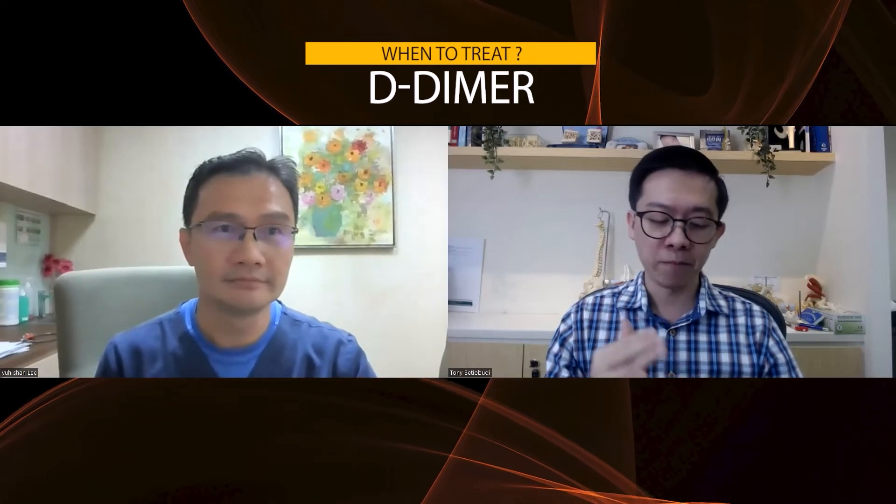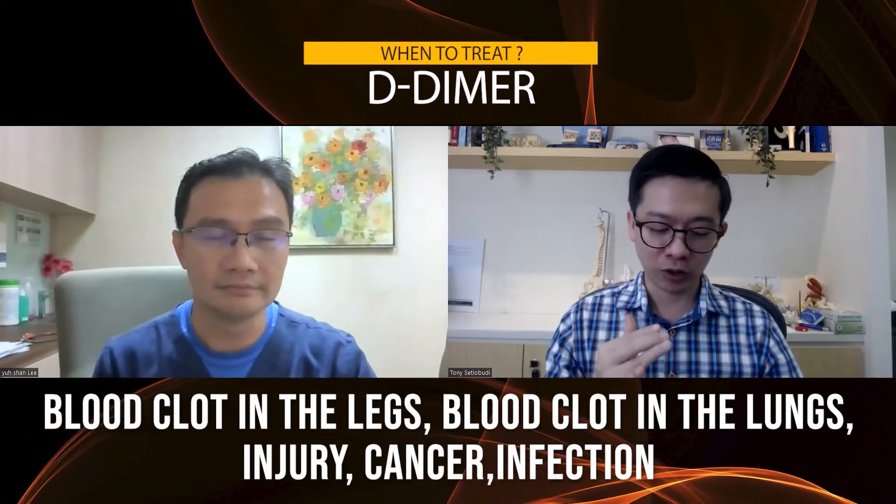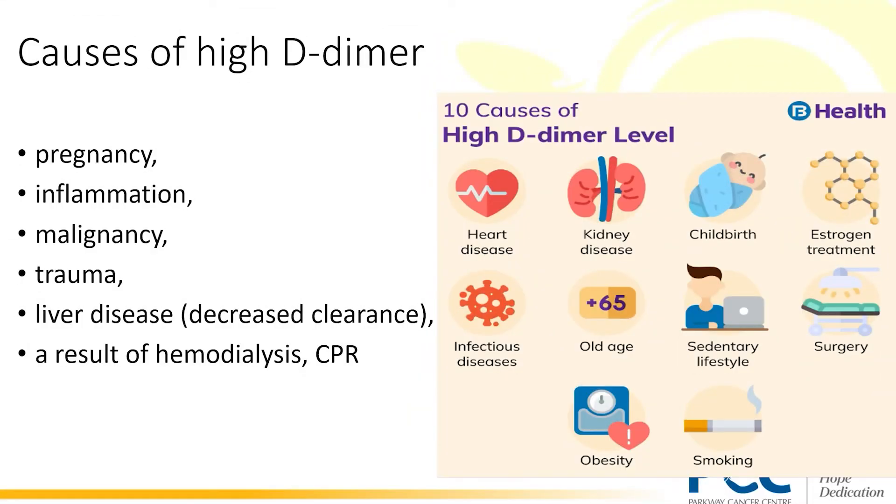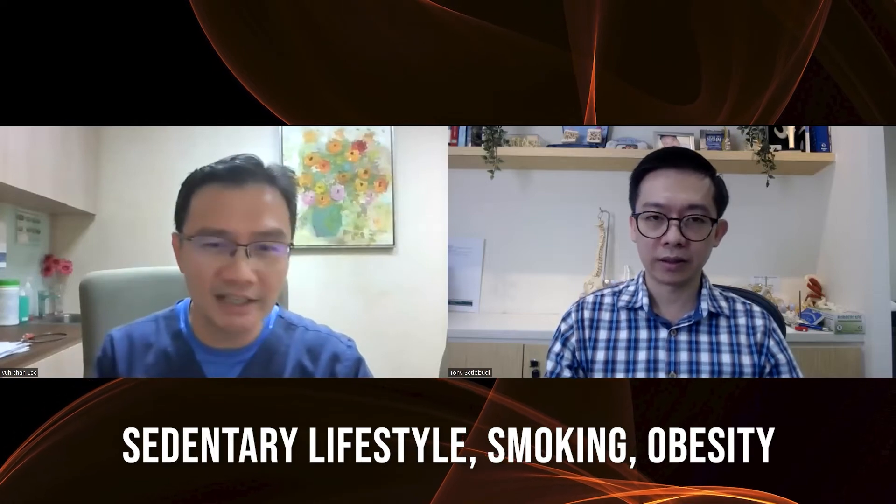A few things we need to rule out when D-dimer is high: blood clots in the legs, blood clots in the lungs, injury, cancer, infection. There's actually a long list, but more importantly, you need a good clinical history and you have to go and see a doctor. It's not all high D-dimer that indicates blood clots — we have to see the whole context. Things like sedentary lifestyle, smoking, obesity can also lead to higher blood clots. Some liver injury also can have a higher D-dimer.